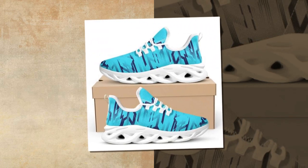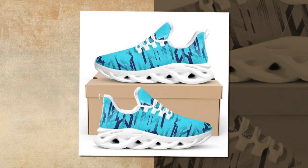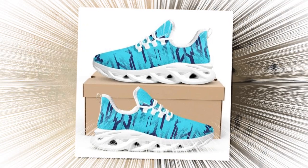But don't just take my word for it — these shoes have received rave reviews from customers who have tried them out. People are loving the comfort, the fit, and of course the style. Many have noted how these shoes have become their go-to pair for daily wear.